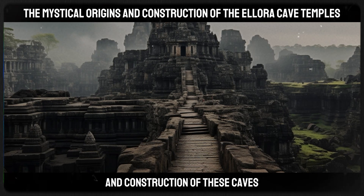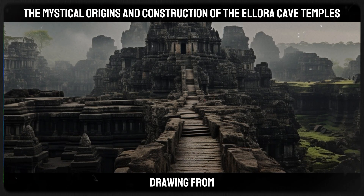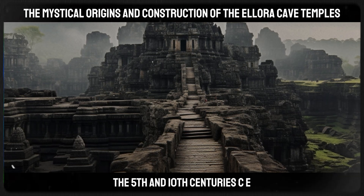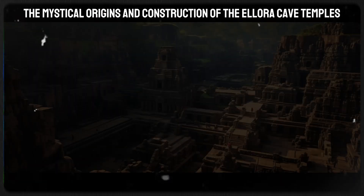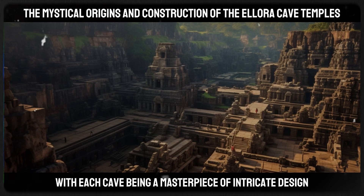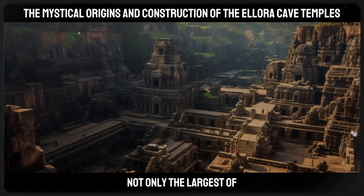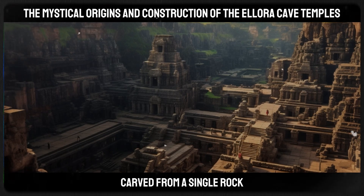The origins and construction of these caves, particularly the Kailasa Temple, are steeped in both history and mystique, drawing from the rich tapestry of Indian culture and spiritual thought. The Ellora Caves date back to the period between the 5th and 10th centuries CE, a time when India was a melting pot of diverse religious and cultural influences. The construction spanned several generations, with each cave being a masterpiece of intricate design — the most astonishing being the Kailasa Temple, the largest monolithic structure in the world carved from a single rock.